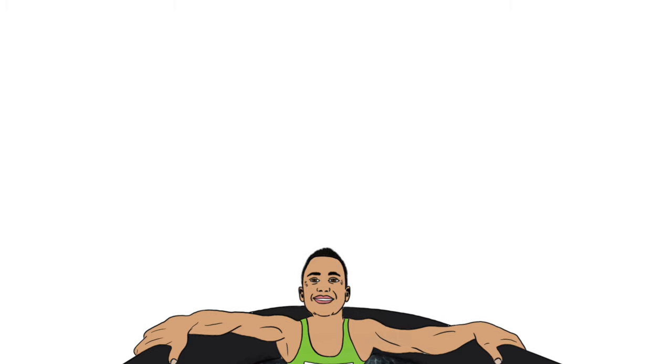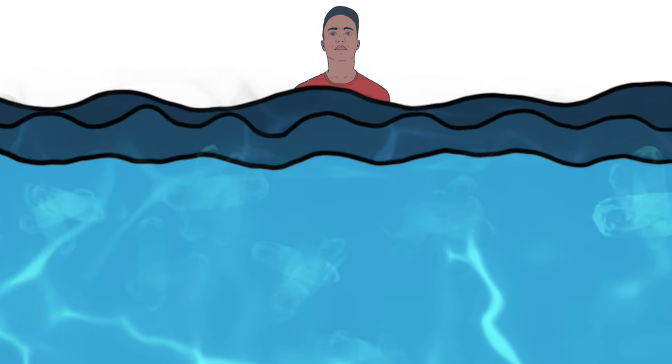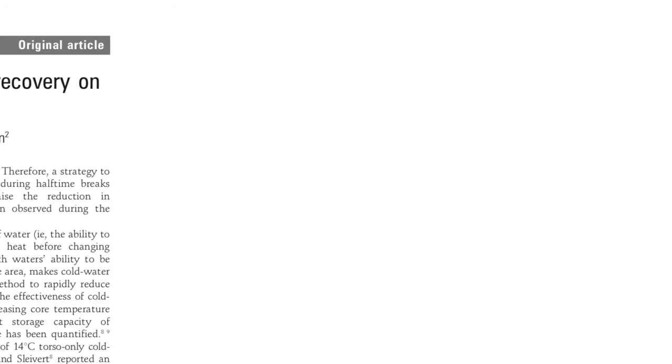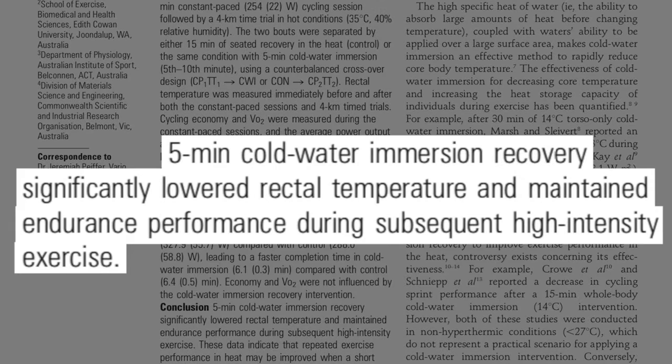This is born out of research. Reducing inflammation by means of cold water immersion has been found to enable athletes to tackle their next activity with greater ease. For example, in one study it was found to significantly improve the performance of cyclists who had back-to-back races on the same day.